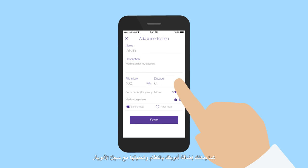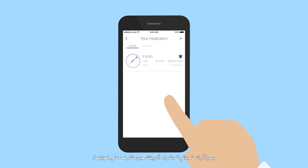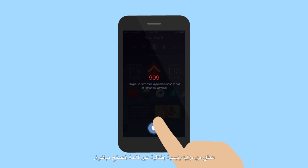You can regularly add and update your medication with Hayati's medication tracker. It will even remind you when you need to top up. You can view more essential features right from the navigation menu.